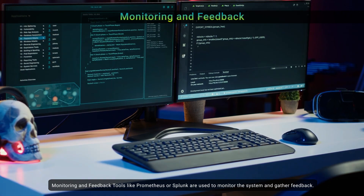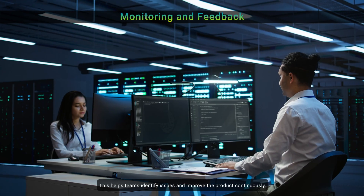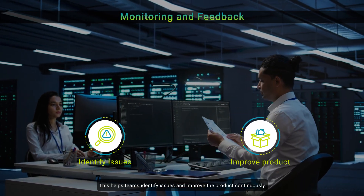Monitoring and feedback: tools like Prometheus or Splunk are used to monitor the system and gather feedback. This helps teams identify issues and improve the product continuously.